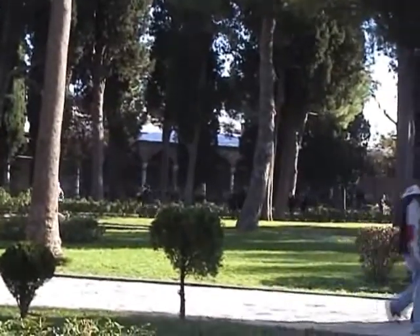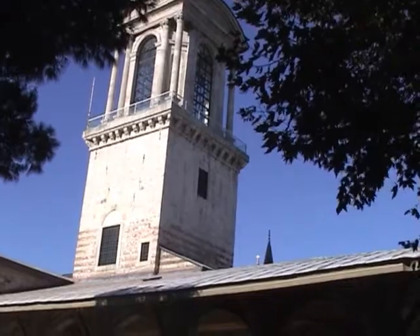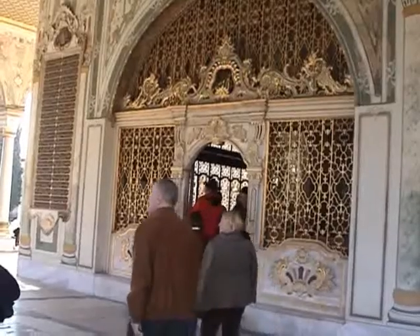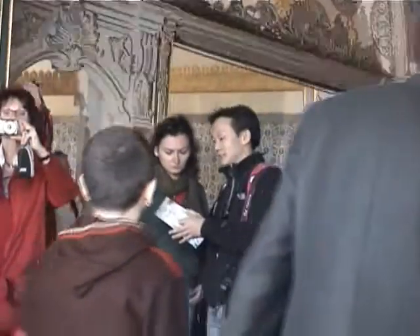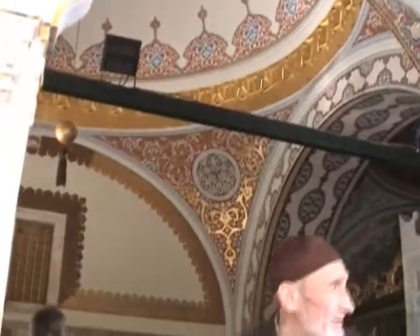If we now look to our left, in the top corner, we see these buildings in front of the Tower of Justice. These 3 chambers are the Imperial Council Hall, the Scribes' Room, and the Room of the Grand Vizier, seen here holding an audience in 1724. Over the years, the governance of the Empire gradually passed from the Sultan into the hands of the Grand Vizier, and eventually moved across the street to the Sublime Porte, which we saw earlier.